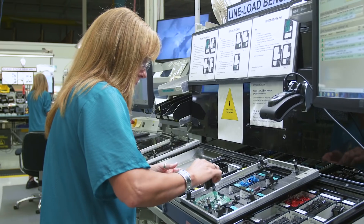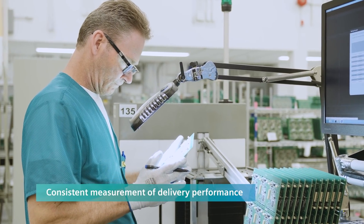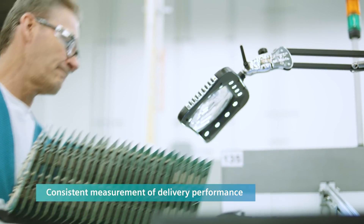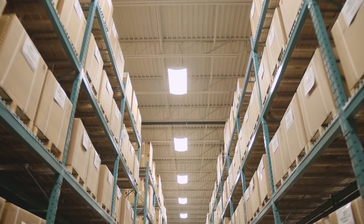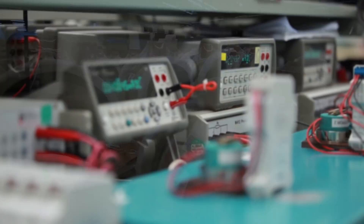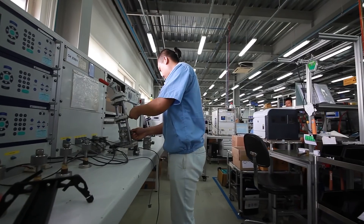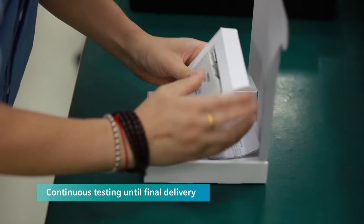Our factories consistently measure and improve their delivery performance to meet or exceed our customers' expectations. From the moment a product is ordered until the day it ships, our focus remains on quality. We carefully monitor suppliers and processes and we continually test our devices all the way to final delivery.